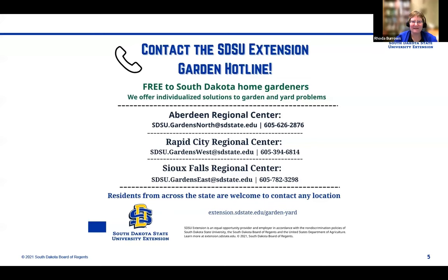Just a quick reminder that if you did not get your question answered today, you can contact the Extension Garden Hotline. The numbers are in the chat or on the screen, or go to extension.sdstate.edu and click on garden and yard, and you will find many kinds of information there, including the link to the hotline. I want to thank our panelists tonight: Paul, Christine, and John.